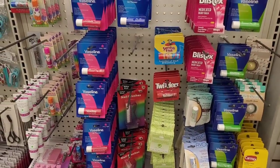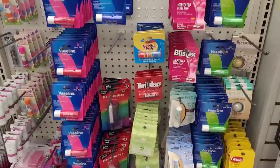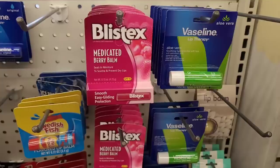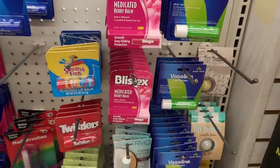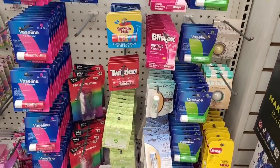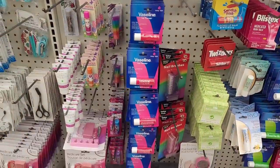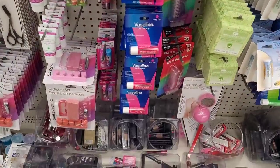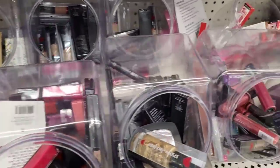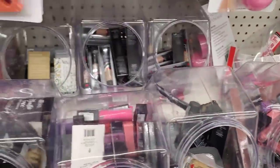Hi everyone, welcome back to my channel. Today we're in Dollar Tree over in the makeup section. They have all of your lip therapy items that you would need for your lips — you know it's getting colder — Vaseline, Blistex, Carmex. And right down here they still have tons of makeup, Ardell, you know we see these all the time.